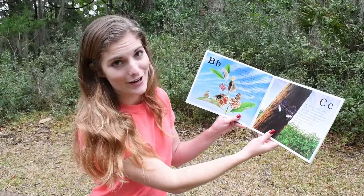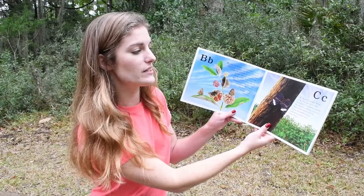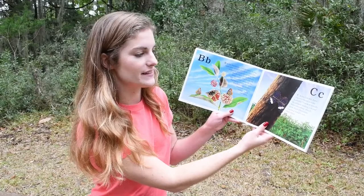C. C is for Cracker. Have you ever heard a noisy butterfly? Crackers usually fly without making a sound. When disturbed, though, these butterflies make cracking sounds with their wings.